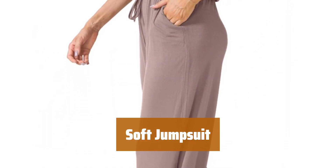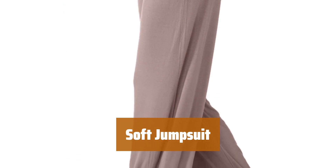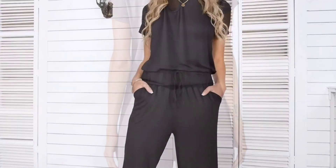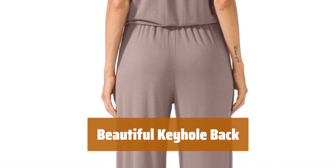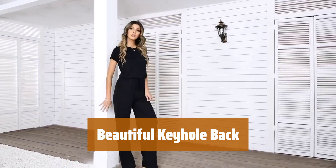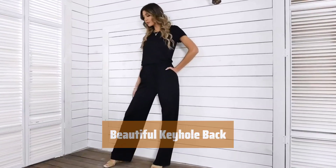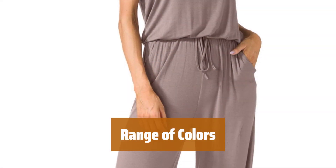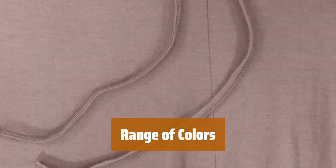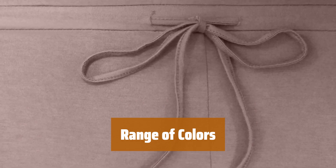Number 2. This jumpsuit is incredibly soft and comfortable. The wide legs provide a comfortable and airy fit for any body type. With a beautiful keyhole back design, this jumpsuit adds a touch of elegance to your look. It fits well on both long and short torsos. Available in a range of colors, you can choose the perfect one to suit your style. The material is extremely soft and not see-through.